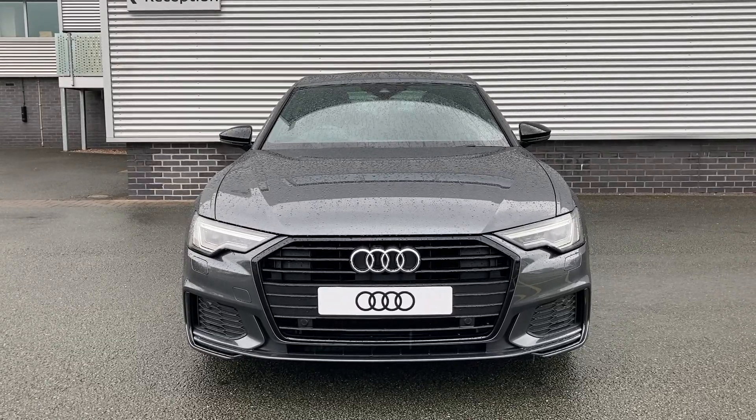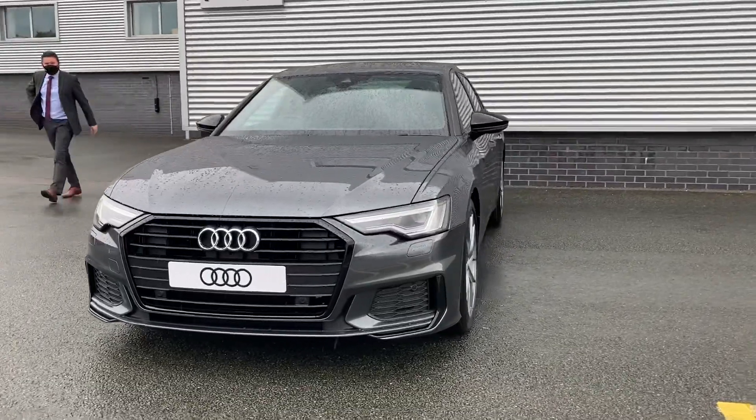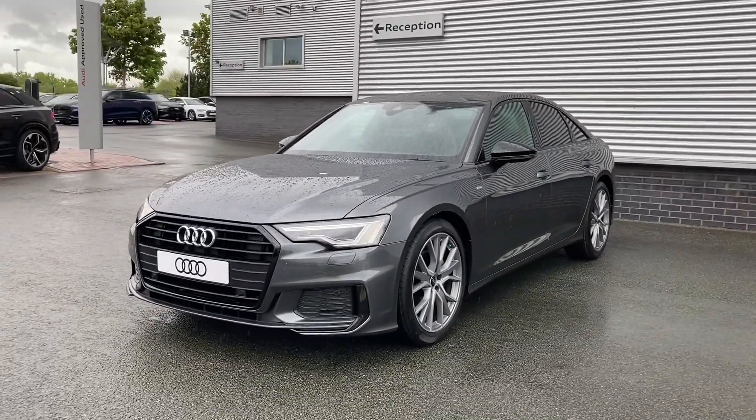Hello and welcome to Stoke Audi. My name is Ben and today we're showing you around this brand new Audi A6 Black Edition 40TDI with the automatic S-Tronic gearbox.